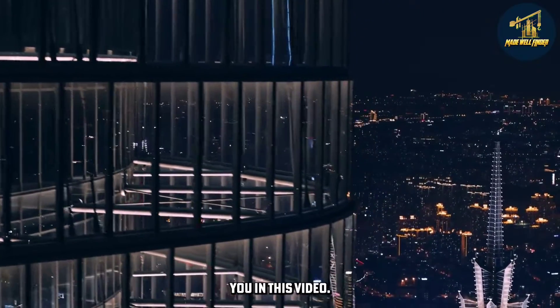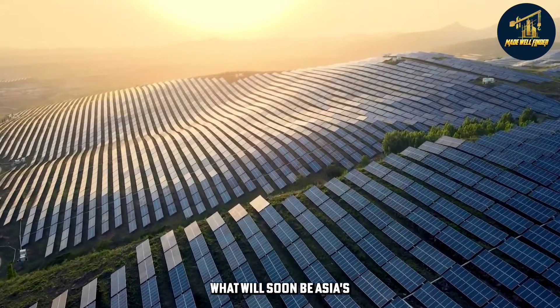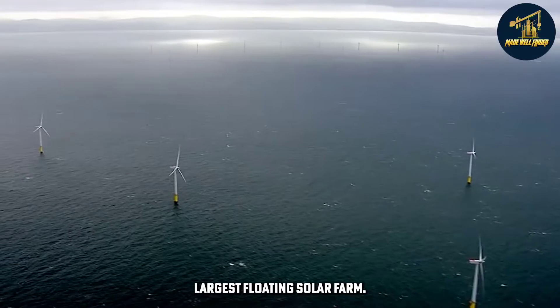We're happy to be with you in this video. Together with us, Made Well Finder, let's learn about what will soon be Asia's largest floating solar farm.